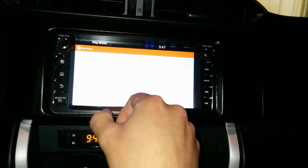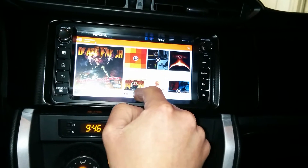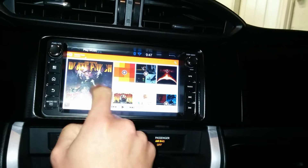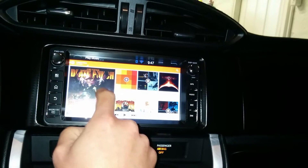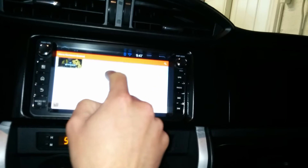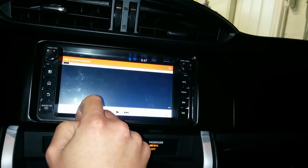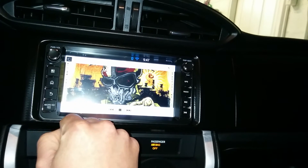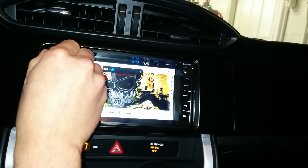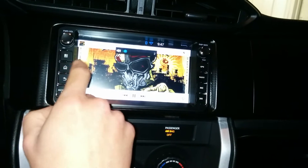Play Music works great — actually works better than any other Android device I've used as far as performance. This app seems to take some horsepower to run. Find a song, give it a second — hopefully my internet's fast enough — and it should start loading up. There we go.